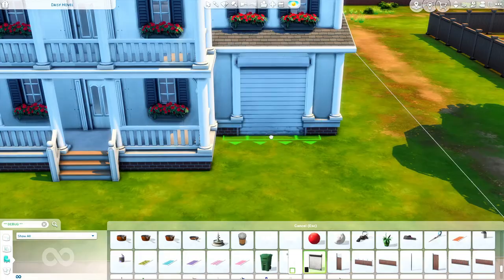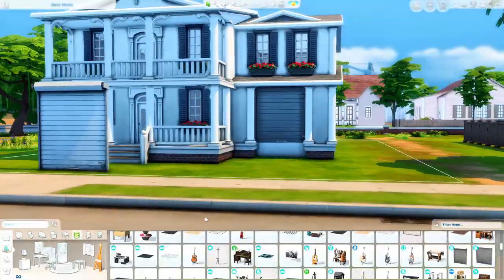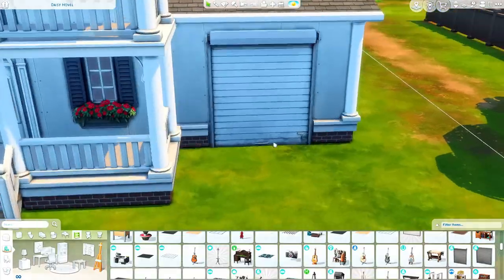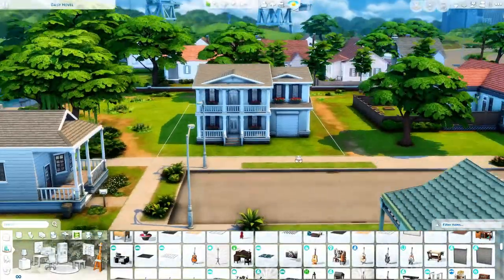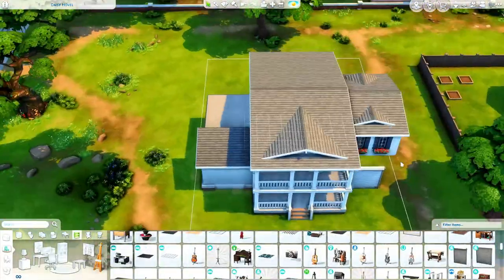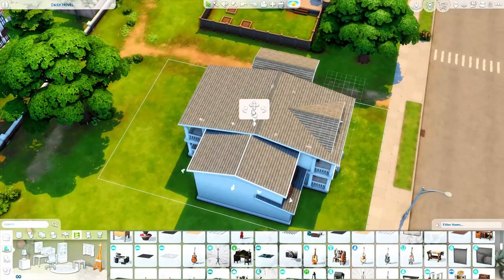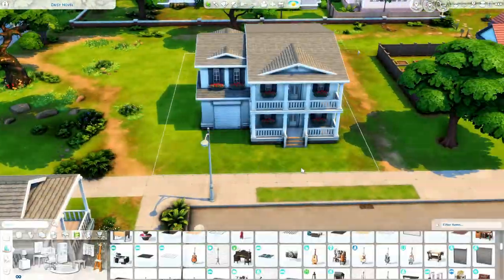I forgot to mention that this is just a base game build, so I'm not using any packs, and it was quite fun. It has been a while since I've built a base game only house that was not in Newcrest and not part of my building Newcrest series, so it was fun to change it up and go over to Willow Creek and build a traditional Willow Creek style house.